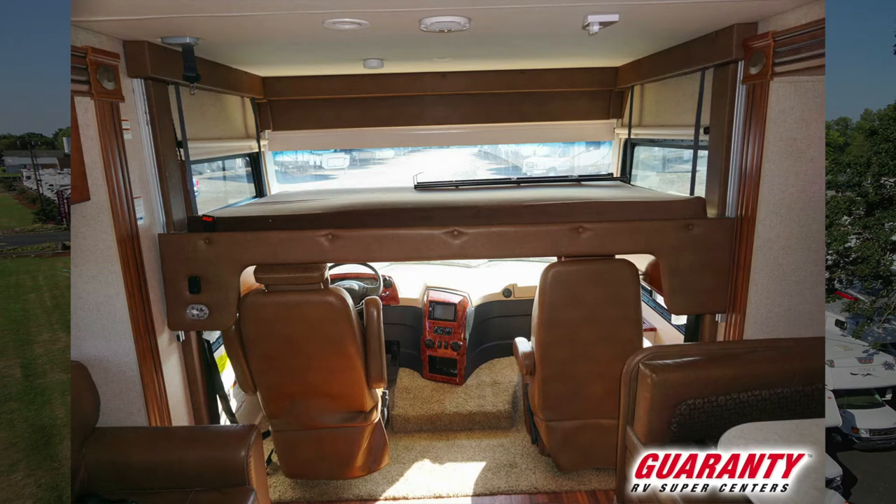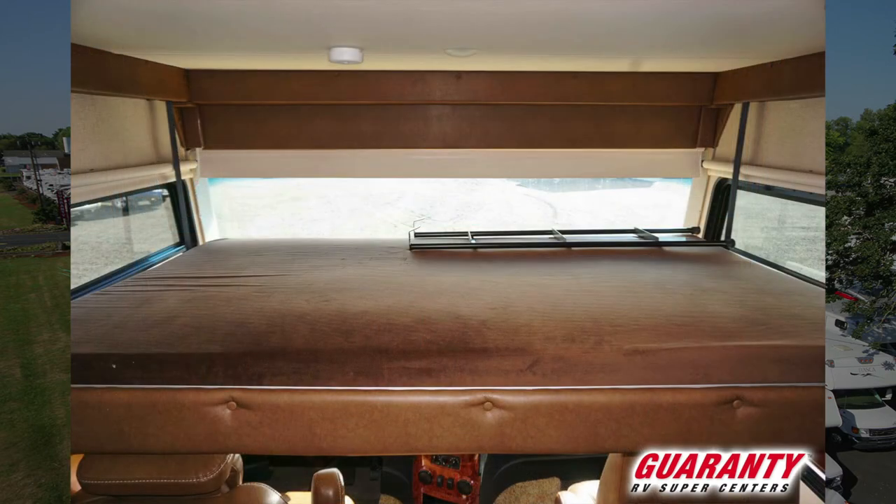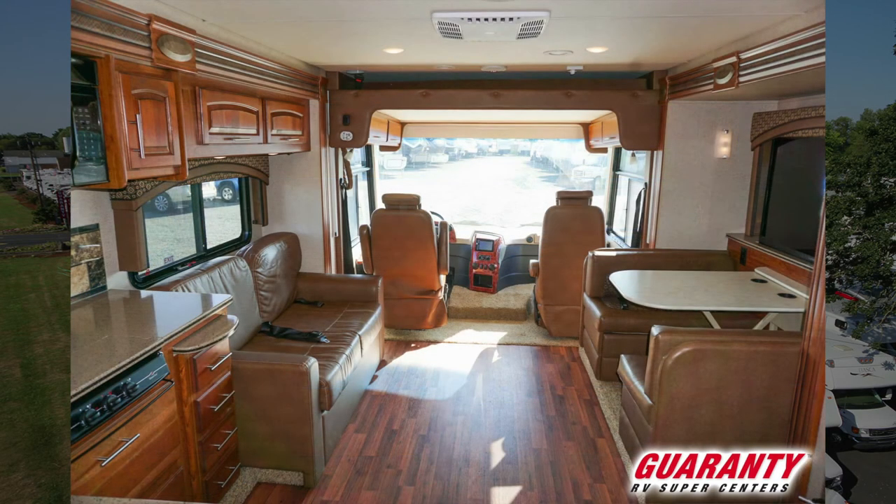In the front section you've got a very spacious cab, which also features a cab-over bunk with electronic ignition — basically you push a button and it slides down so you can put your gear, animals, anything you want up there.